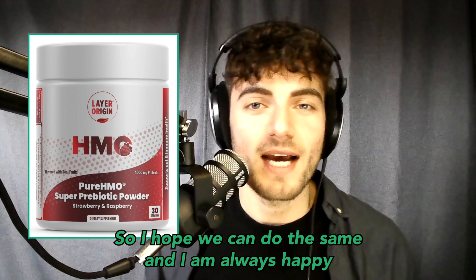I hope it can do the same for you. I'm always happy to help — if you comment below, I'll hop on and answer as many questions as possible. Thanks for watching.